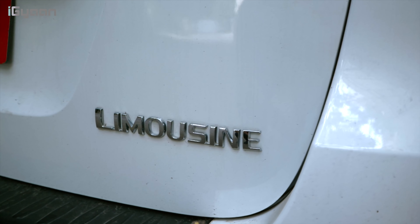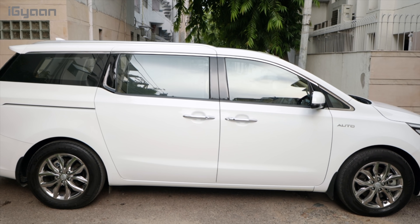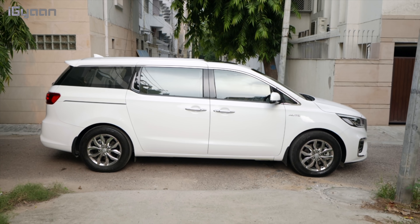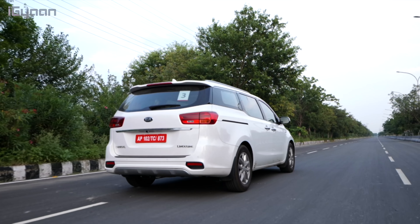We have the limousine variant here, which is the highest of the lot, and the approximate on-road price is about 40 lakhs — but it does offer up features that warrant that price. On the top variant you also get 18-inch alloy wheels with a sputtering finish. They look nice, they go with the vehicle quite well, and give it a really aggressive stance. It does have a boxy shape on the side and looks elongated but doesn't completely feel like a van — it still has that aggressive on-road presence.